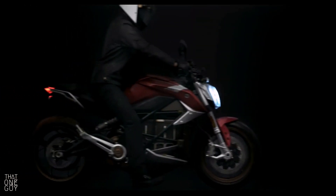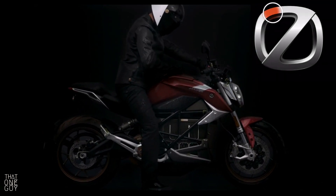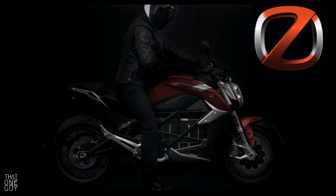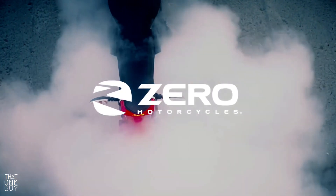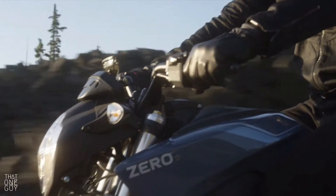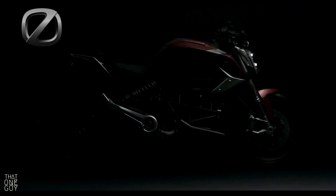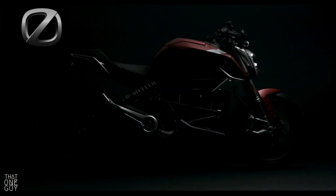Zero — this logo scores high on the simplicity scale. If I were designing a logo for Zero, this is exactly the way I would go. The creativity of blending the number zero with the letter Z is genius, and a far cry from their original logo, which was lacking in my opinion. Obviously this young company is not going to score high on brand recognition, but this is a great start, and as far as standing the test of time, this logo is a home run.